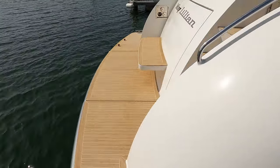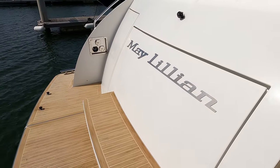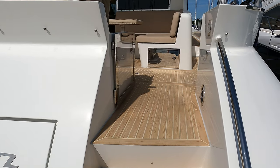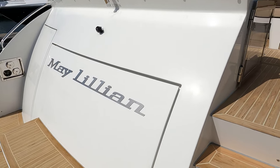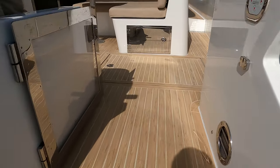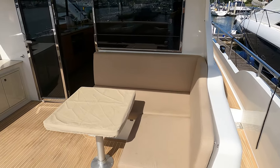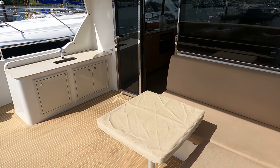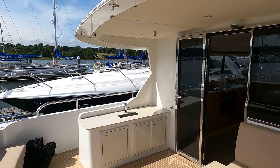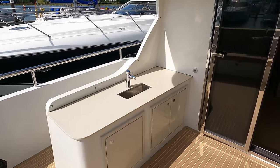Step aboard now via the swim platform. In here we have the garage for the Williams tender, which I think for a boat of this size is a really nice feature — having a tender garage stowed away in the transom. I love the seating arrangement here, ideally set up for social occasions, whether you're bringing your family or friends on, going cruising long distance, or literally just out for a day trip. That's a really good configuration.